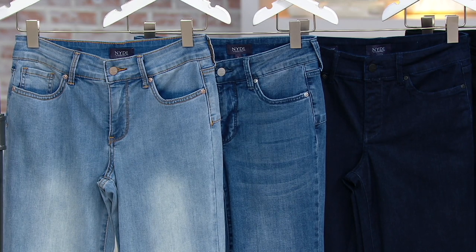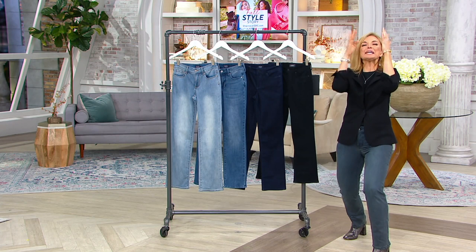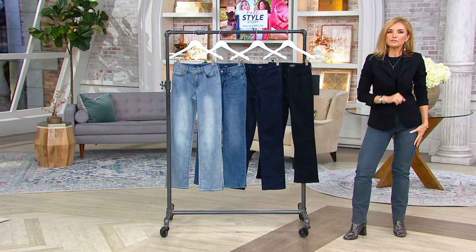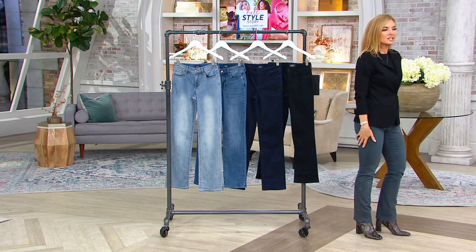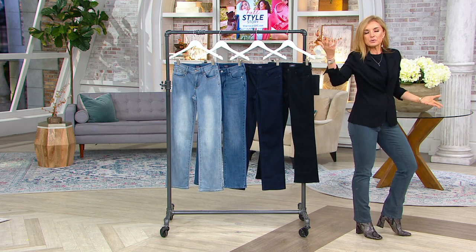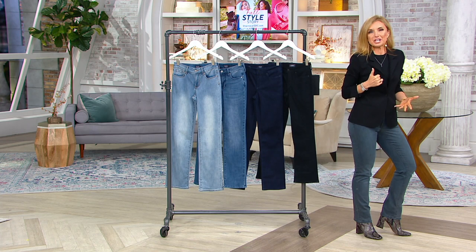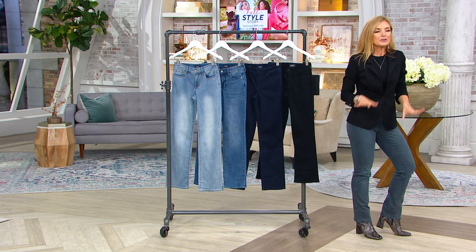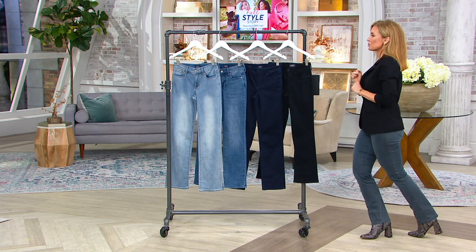Why? Can you believe this price? It was killing me not to tell you that these jeans have the exclusive to QVC Cool Embrace technology — I was posting yoga pictures before. If you choose to work out in these jeans, they are moisture wicking.